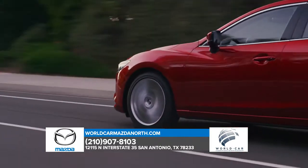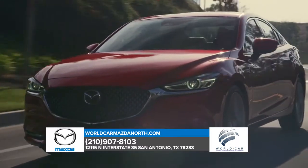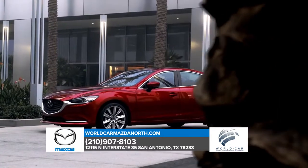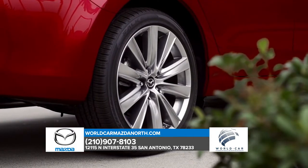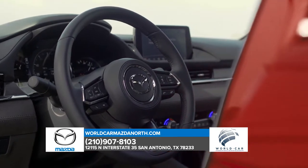The Mazda 6 can be equipped with our available Dynamic Pressure Turbocharged Skyactiv G2.5T engine, delivering up to 250 horsepower and 310 pound-feet of torque. It's engineered to be ultra-responsive at low RPMs, with power to spare when you're already off and running. It's an effortless brand of power that's sure to elevate your mood, along with your heart rate.